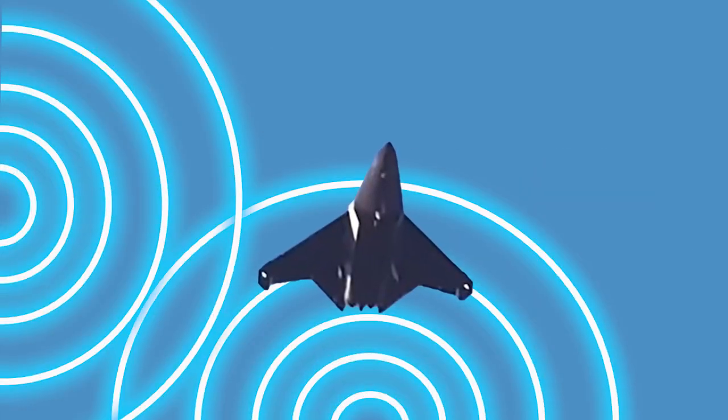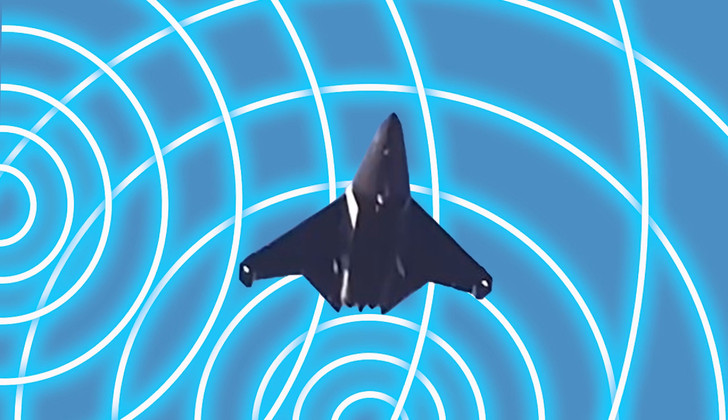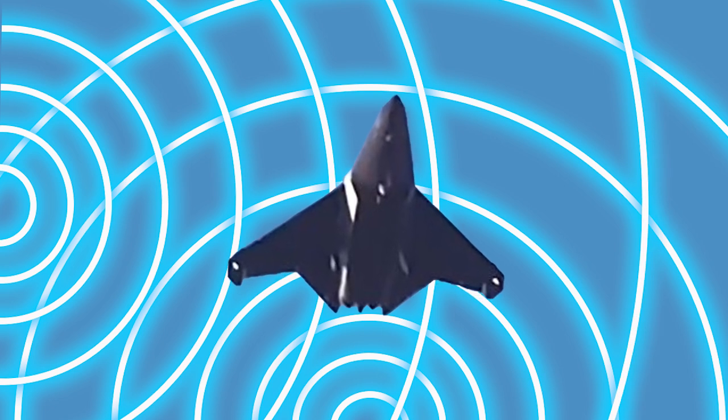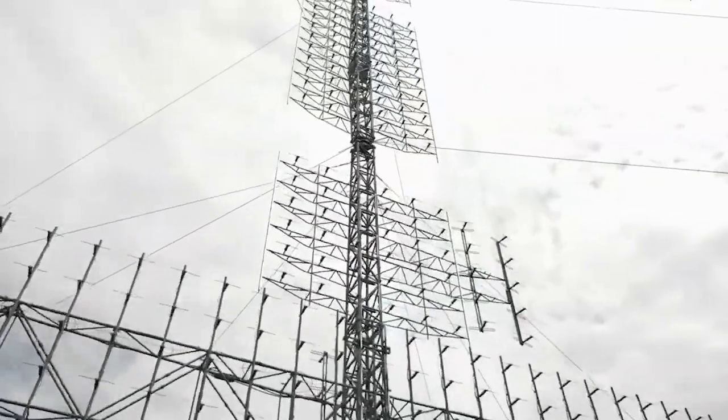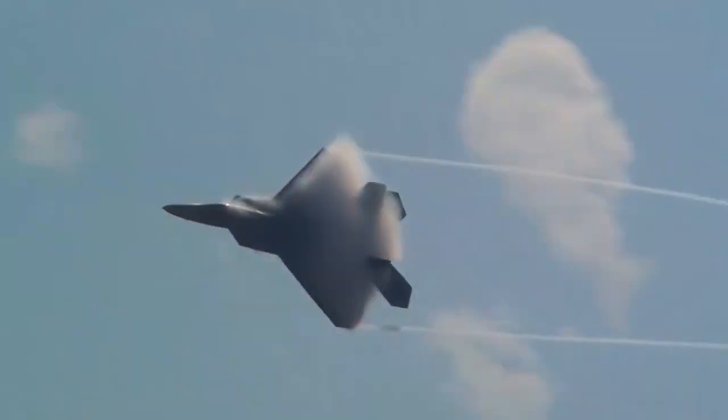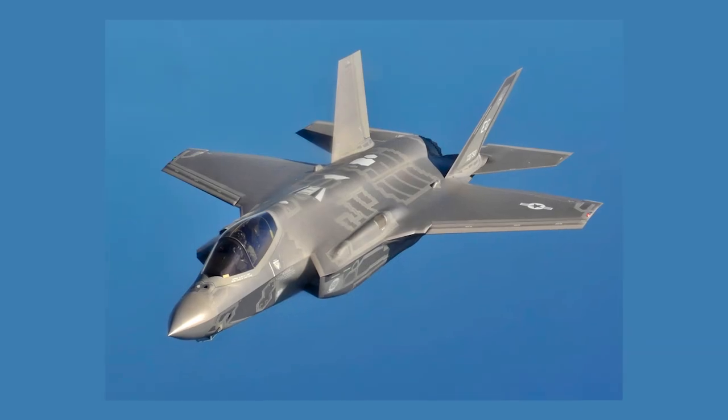This tailless design enhances broad-spectrum stealth to counter low-frequency radars, now common in modern air defense systems, which can detect traditionally stealth-designed aircraft like the F-22 and F-35.